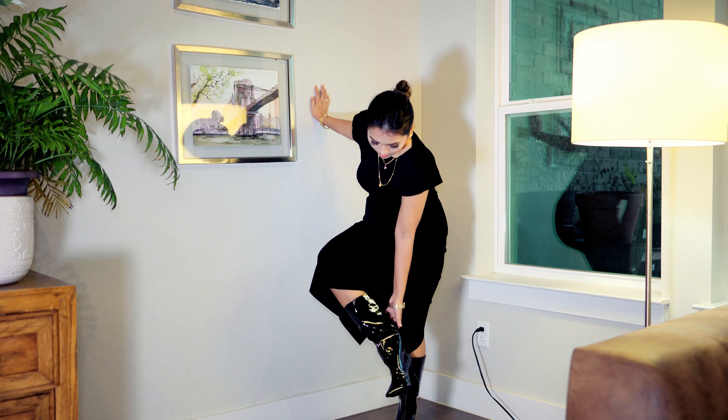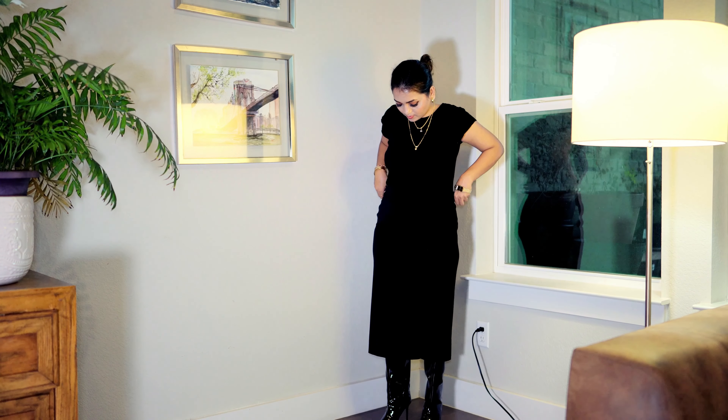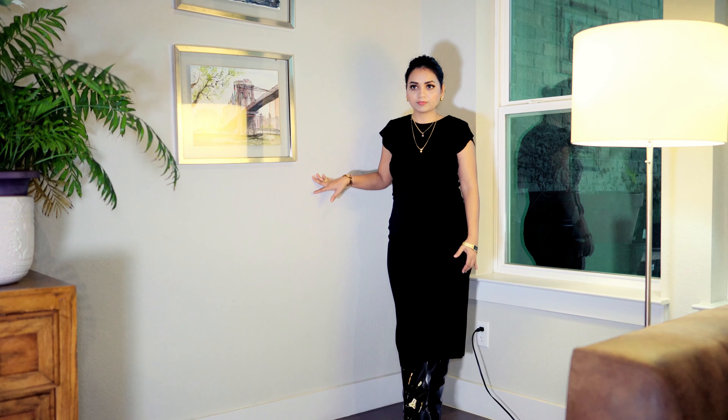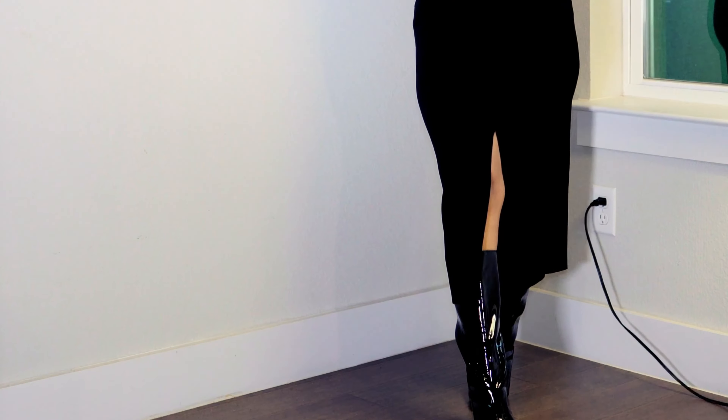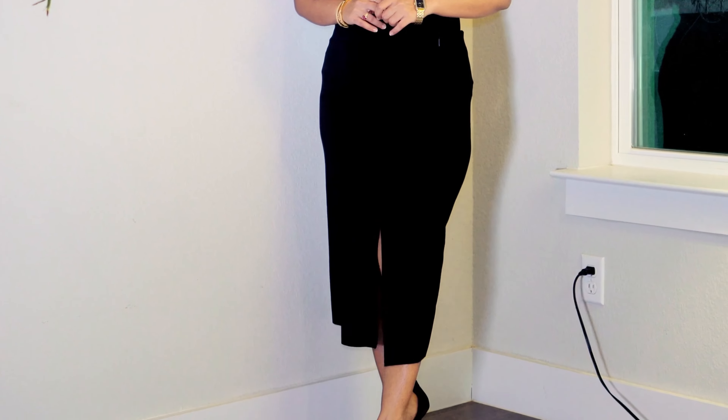Here is an example: I'm wearing a midi skirt in black and a black top with gorgeous parrot shoulders, plus long boots that don't cut my body. I'm fully covered in black from neck to toe, so it creates a vertical line and looks gorgeous and taller. In the second example, I wore the same dress but with pointed-toe heels — however, the gap between the skirt hem and the heels cuts my body, creating a slightly wider look.